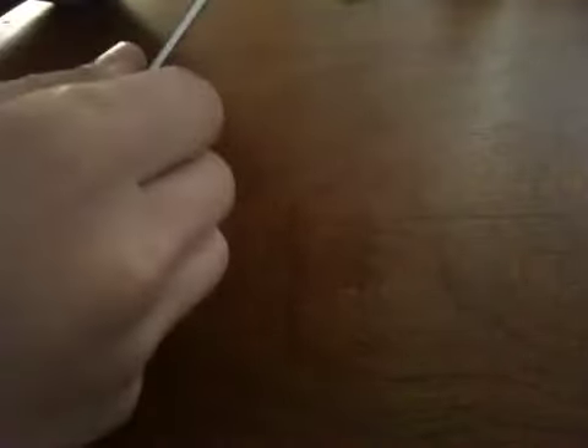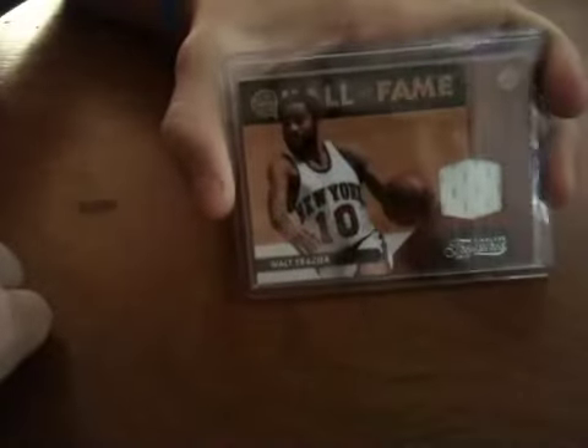For the PC, then I got this Drew Holiday Freshman Orientation cheap jersey for 2 out of 2.99. And then here's a cool Timeless Treasures Walt Frazier jersey numbered 29.50, which was pretty nice.